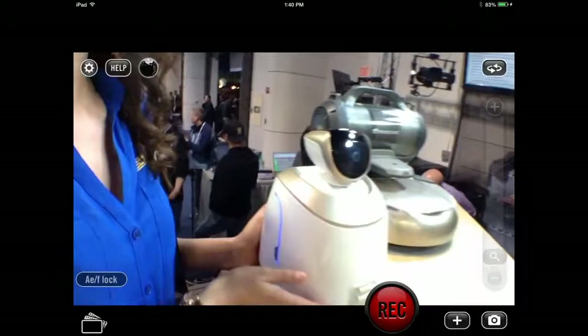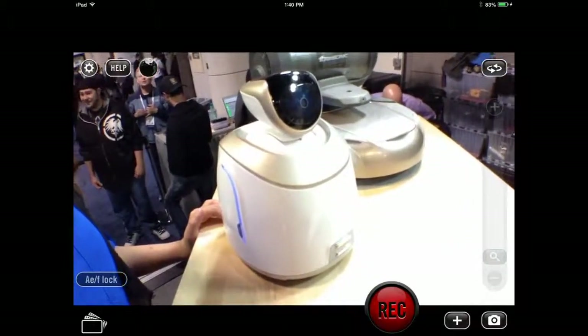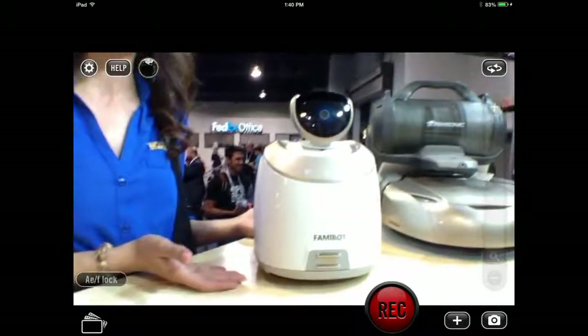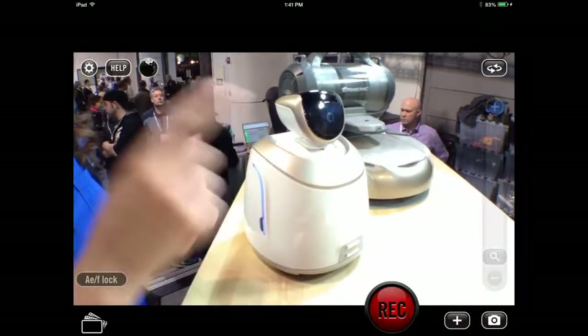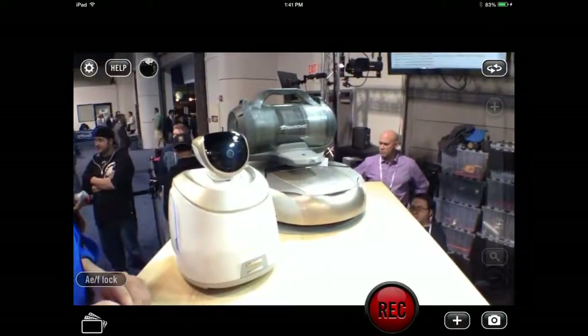And what else do we have? The Famibot? This is our Famibot Junior. We also have the Famibot, but it was bigger so we just brought the mini guy today. It works with a phone application — it's basically your companion, your new housemate that never sleeps and has your back.